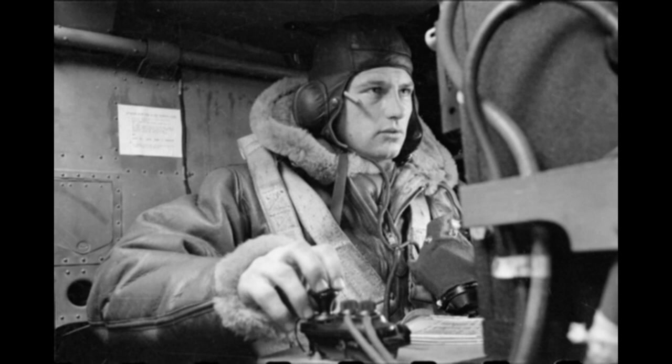Number 9: World War II RAF. This is a picture of a Lancaster bomber crew. Note the iconic fleece jacket.